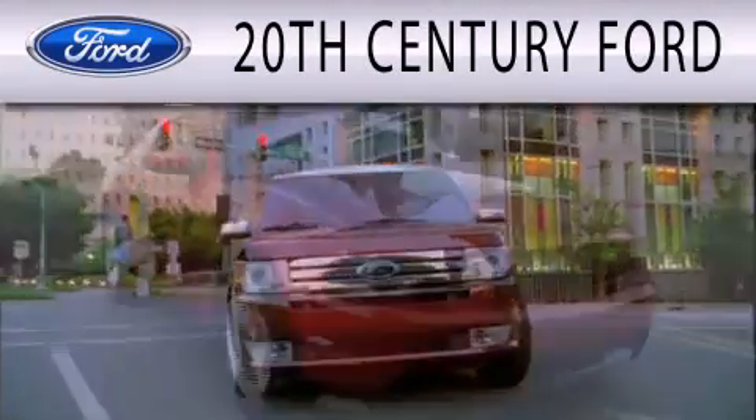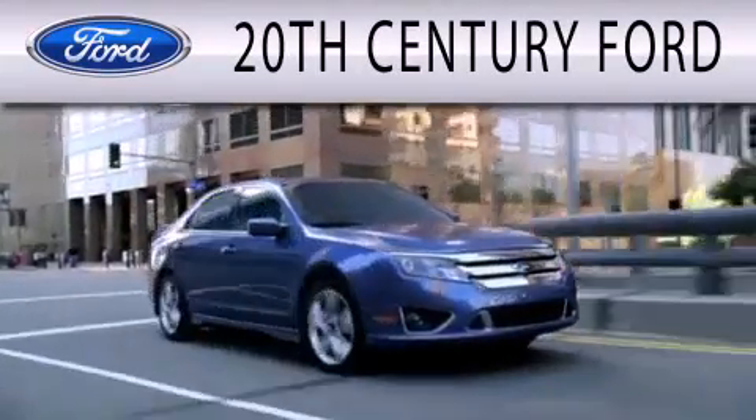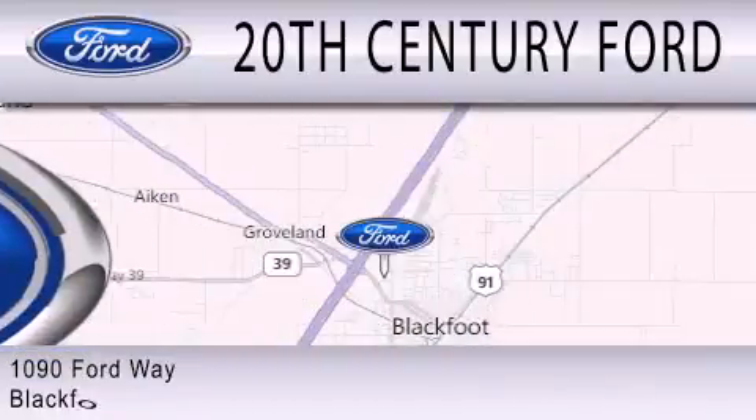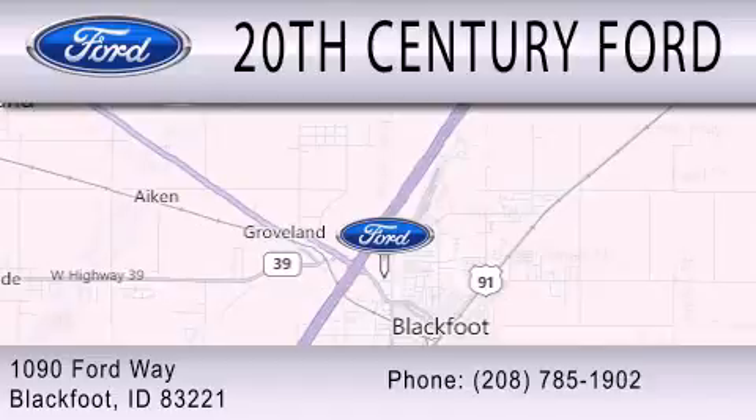20th Century Ford is dedicated to doing everything possible to ensure that the experience you have selecting your next vehicle is as pleasant as possible. We are located at 1090 Ford Way in Blackfoot.